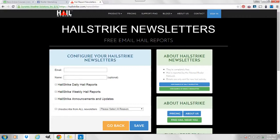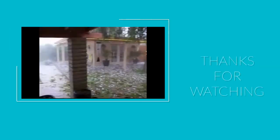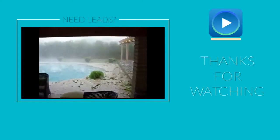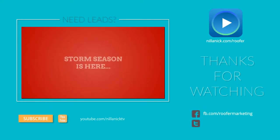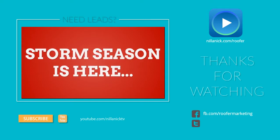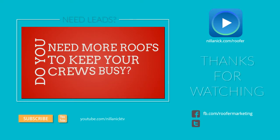I highly recommend you get on this list. You can become a subscriber at hailstrike.com/newsletter. And make sure you come over to facebook.com/roofer marketing and hook up with us for tips, tricks, and other fun stuff that roofers like you can enjoy. Thank you.